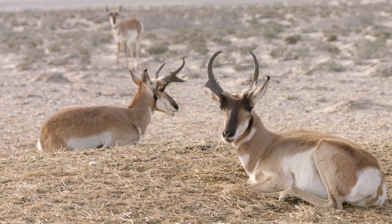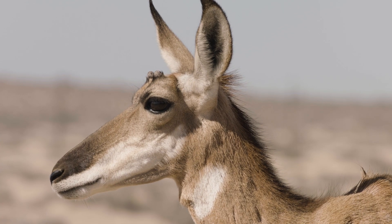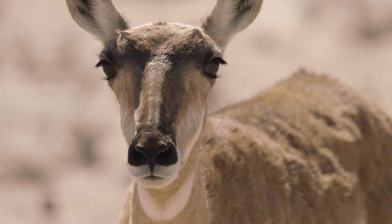The males have large horns. The females have very tiny little horns, or sometimes even no horns at all.